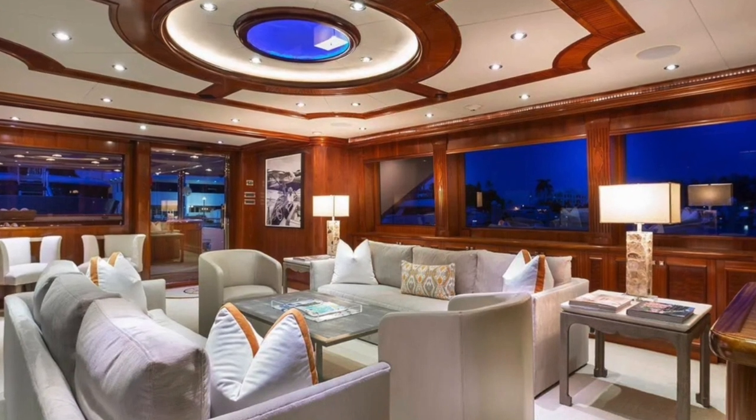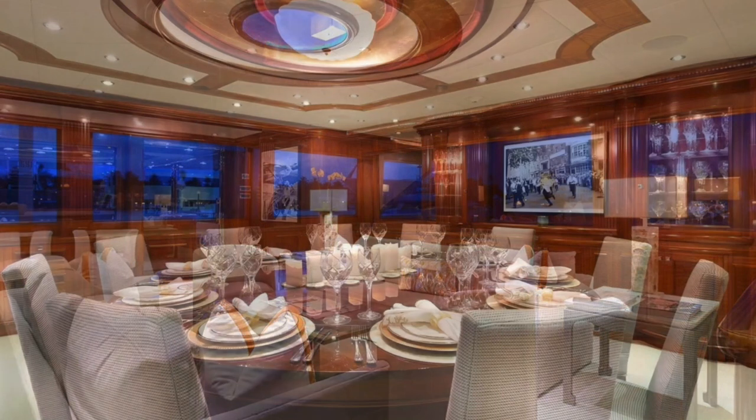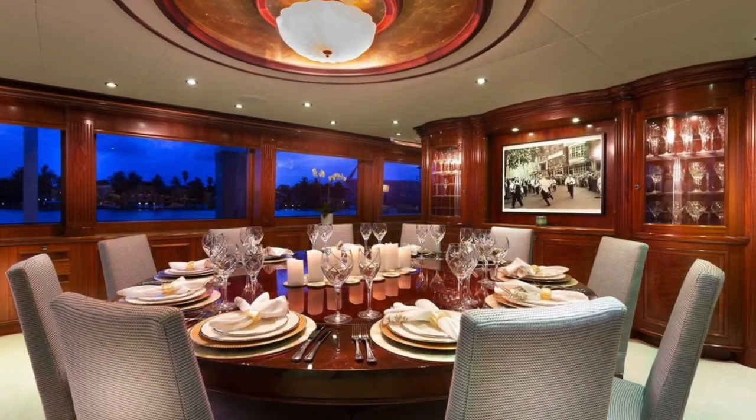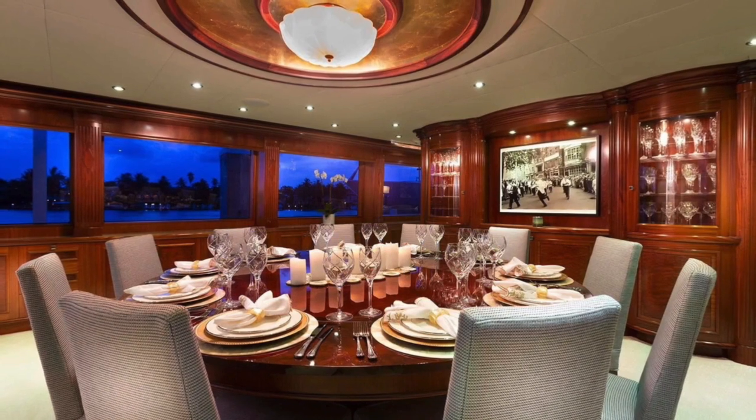The master suite boasts a magnificent desk and office area with a TV, a dresser with vanity, and a full entertainment system in cabinetry opposite the bed with a 50-inch TV.